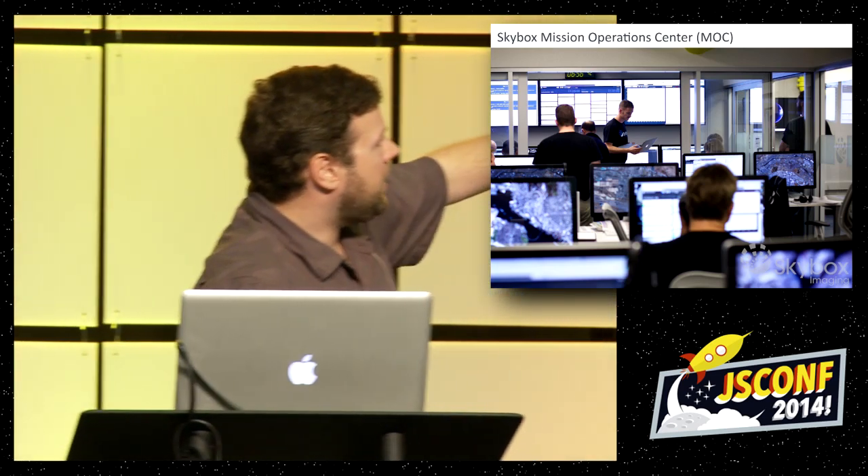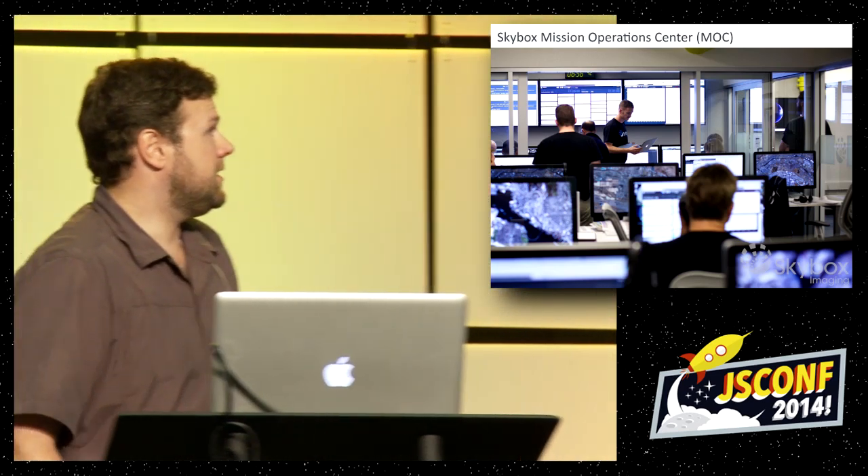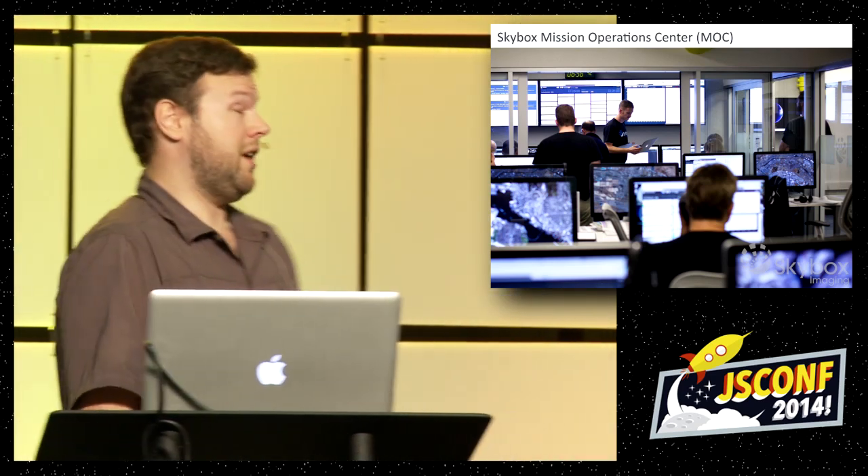We have a mission operations center right in Mountain View, and the screen at the very back of the room I actually helped develop when I first joined Skybox. It's a telemetry dashboard, so it's pretty awesome to see them actually using it to monitor communications with the satellite as it makes a pass about every 90 minutes.